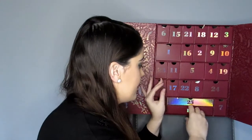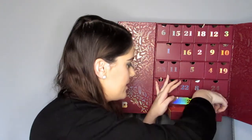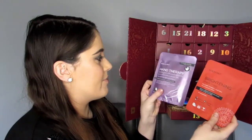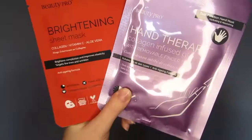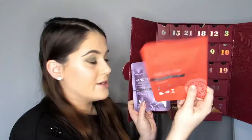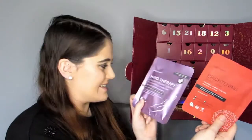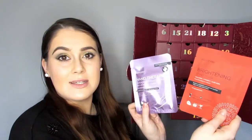Door number 13 — we're just over halfway and there are two products in here! We've got the Beauty Pro Brightening Sheet Mask with collagen, vitamin C, and aloe vera, and the Hand Therapy Collagen Infused Gloves with removable fingertips. I've tried Beauty Pro face masks before but never the hand mask. You get two products in day 13 — both are £4.95 each and full size.